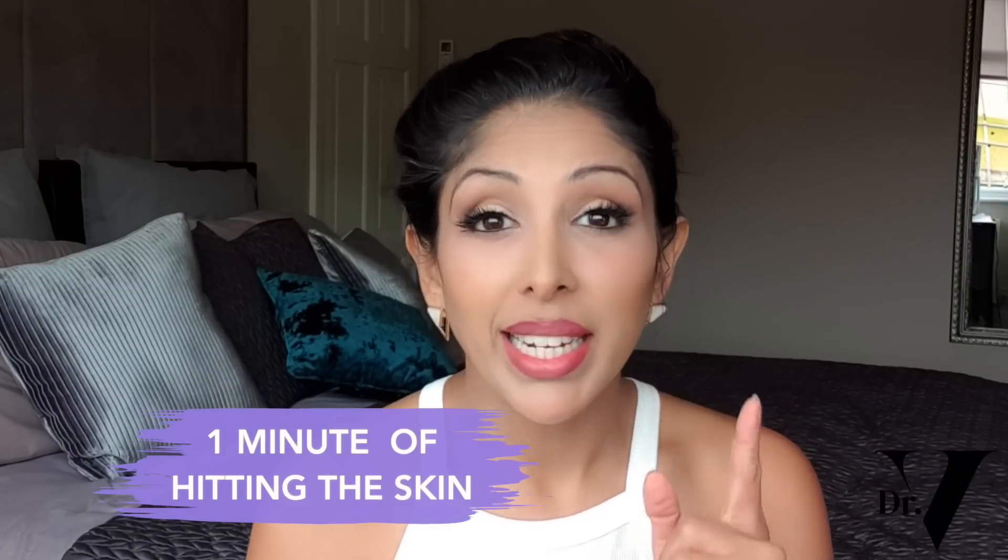A study conducted in 2015 showed that UVA damage takes place within one minute of hitting the skin — within one minute. So from the second you open your curtains first thing in the morning, UVA is reaching your skin. You need to be applying sunblock right from the beginning. UVA damage is rapid, but it's also cumulative, so over years is when you see the results of not protecting your skin sufficiently.